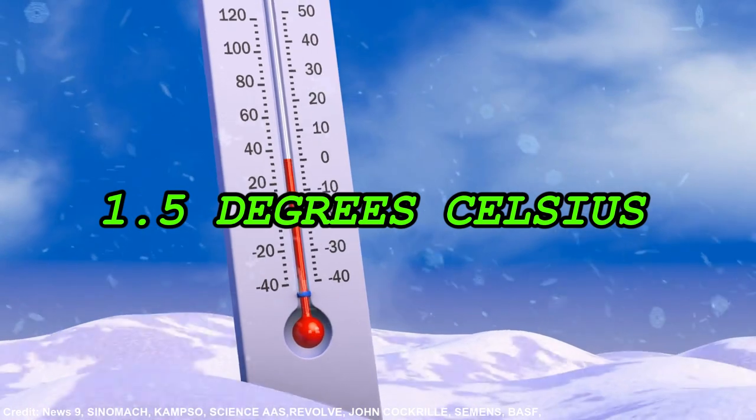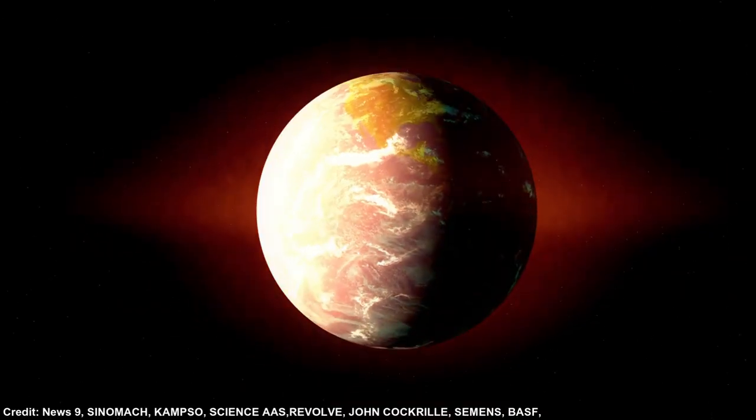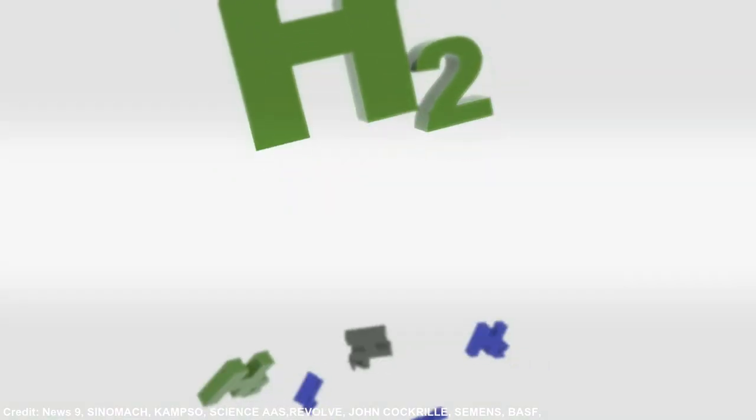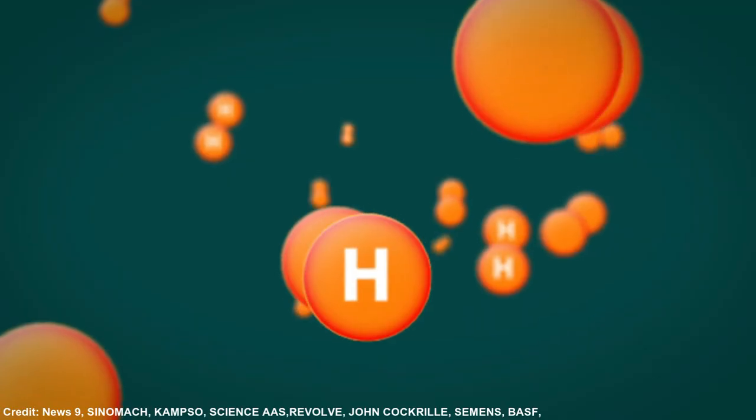We must prevent global temperatures from rising by 1.5 degrees Celsius above pre-industrial levels in order to prevent some of the worst effects of climate change. Green hydrogen is one resource that might be useful. Let's learn more about this tool.